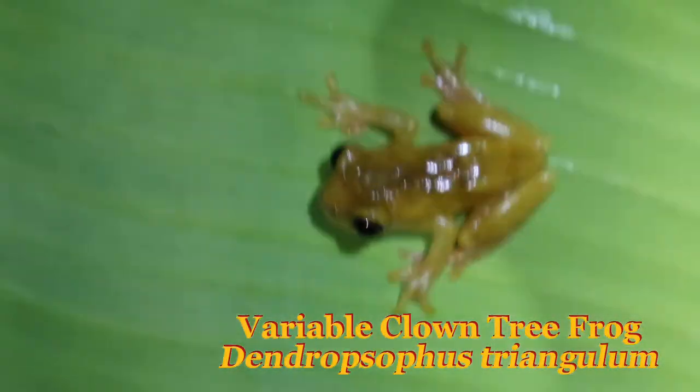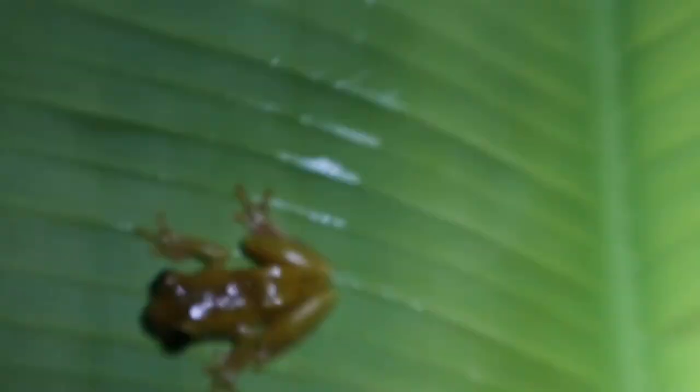This guy's dope — this is a clown frog. It's pretty much completely yellow. Real cool. They can be very differently colored. We just found a bunch of them right here.